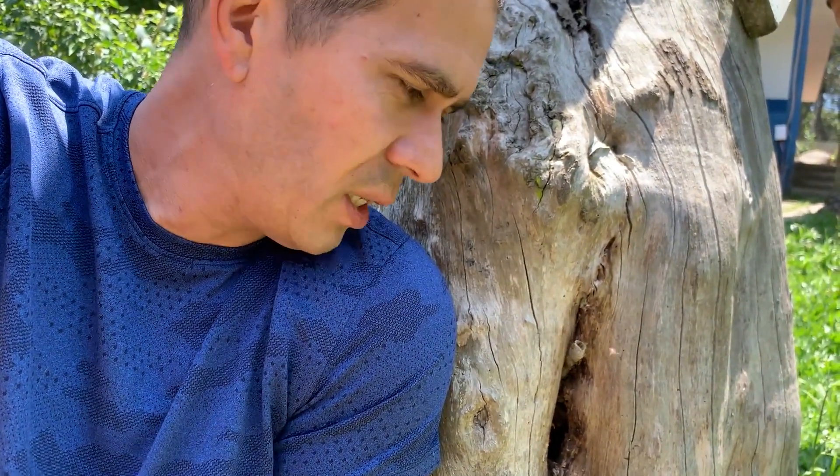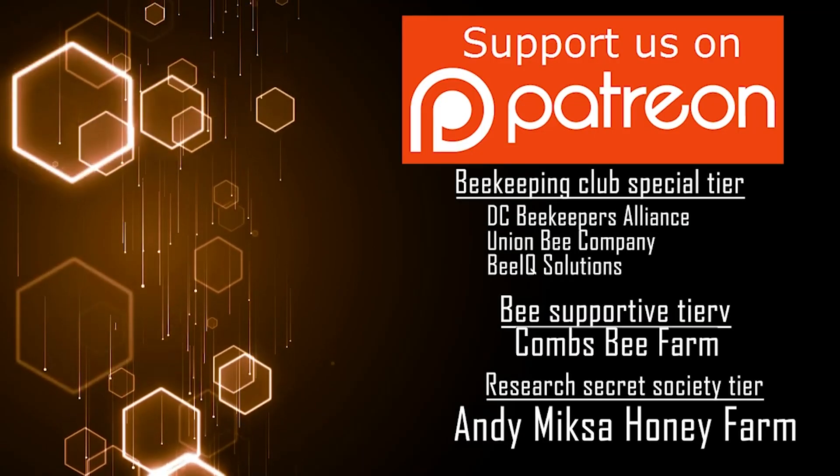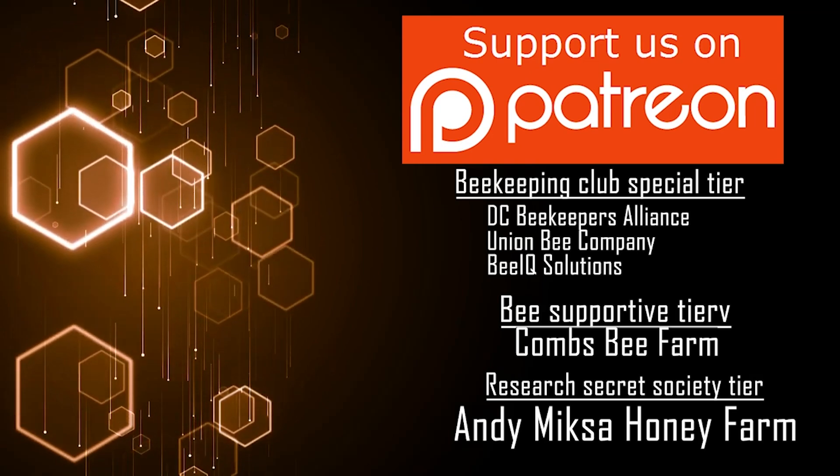Now you know my first bees — the ones I consider my friends when I was starting in beekeeping. I hope you enjoyed this video. Click the like button if you enjoyed it; that helps me with the YouTube algorithm. I'll see you guys in the next video — Inside the Hive TV, the show about bees, including these ones. See you guys next week, bye bye.